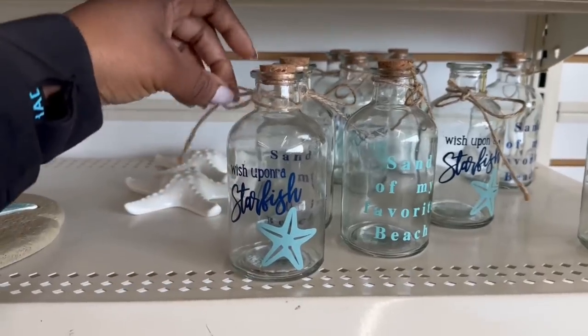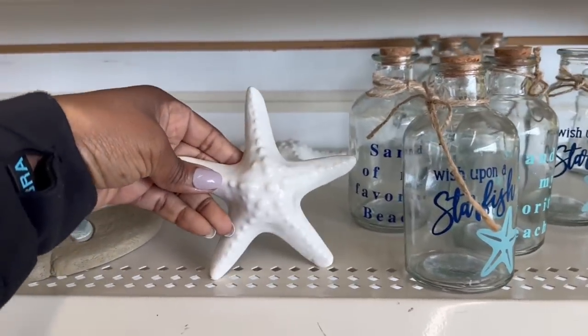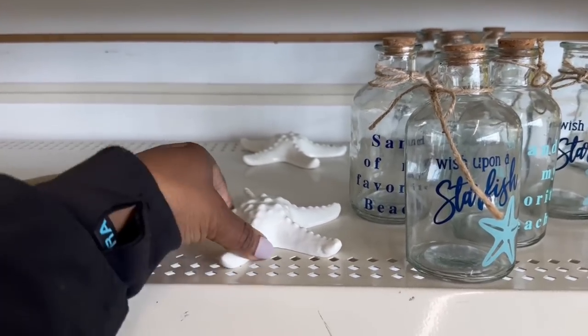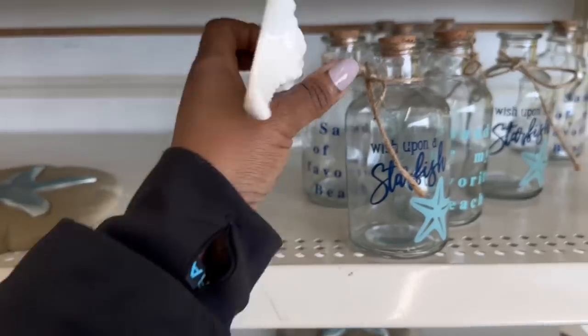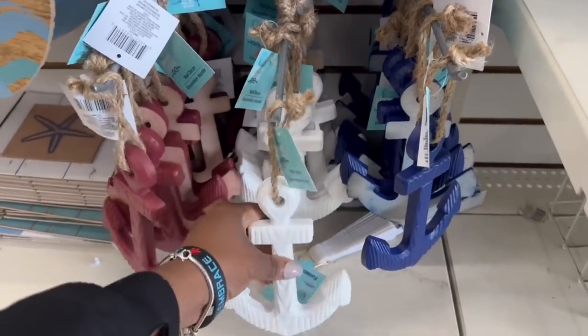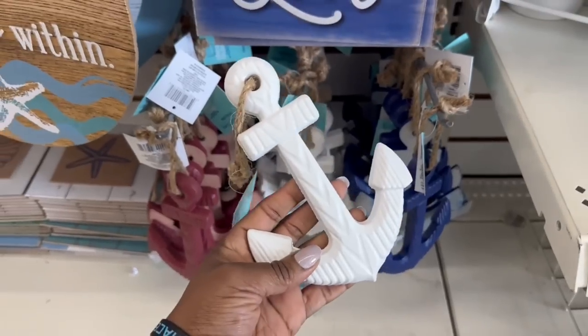Maybe one of these. 'Wish Upon a Starfish' — oh, I like this starfish better. Wait a minute, let me put the other one back and grab this one. That's nice, right? Let me grab this one and this right here — in the cart. Definitely need an anchor. I'm going to grab this white one. Yes, in the cart.